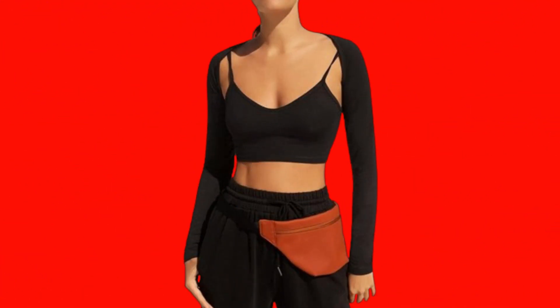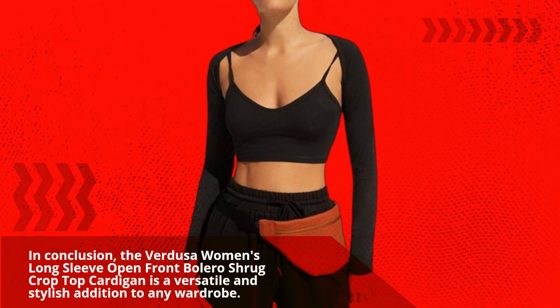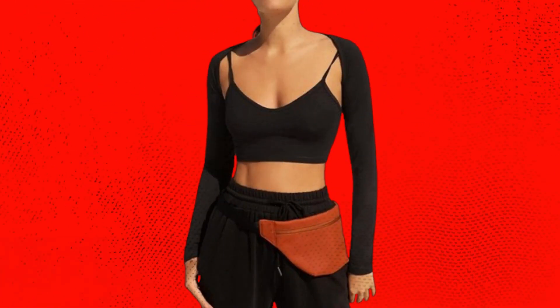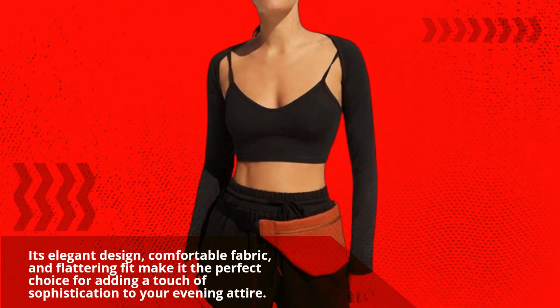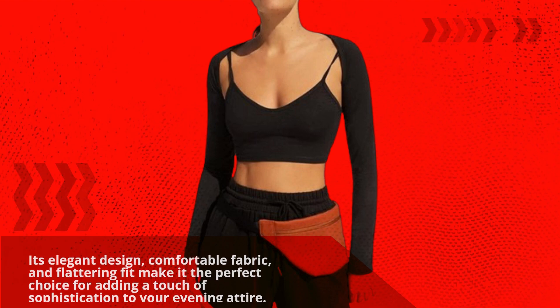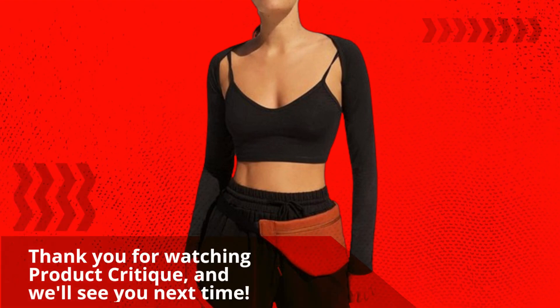In conclusion, the Verdusa Women's Long Sleeve Open Front Bolero Shrug Crop Top Cardigan is a versatile and stylish addition to any wardrobe. Its elegant design, comfortable fabric, and flattering fit make it the perfect choice for adding a touch of sophistication to your evening attire. Don't miss out on this must-have formal sweater for all your special occasions. Thank you for watching Product Critique, and we'll see you next time.